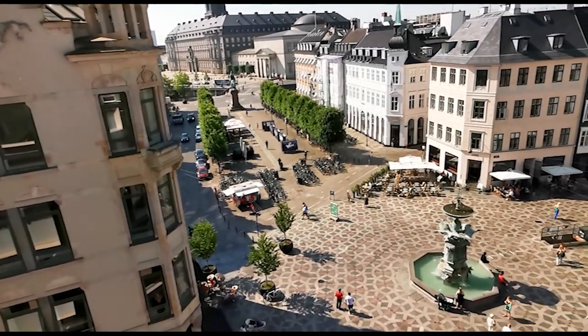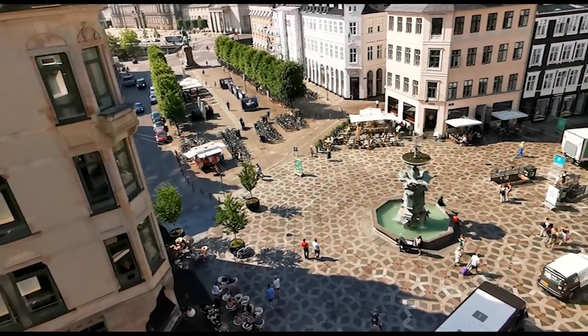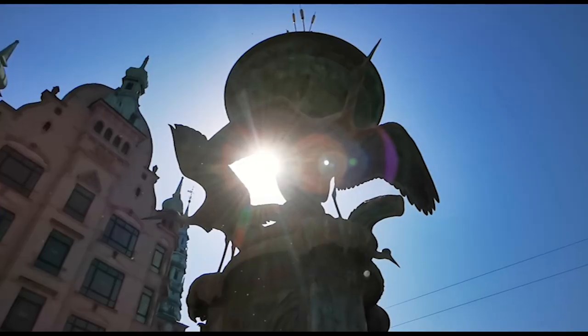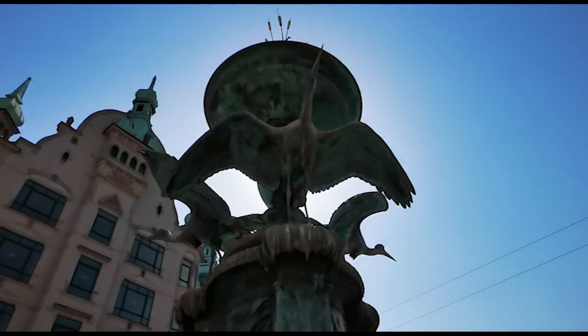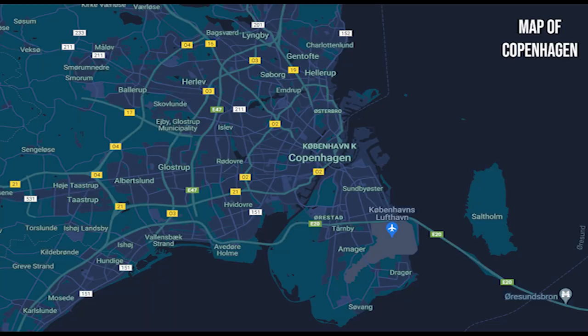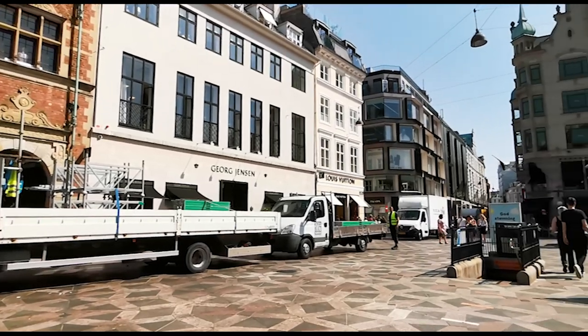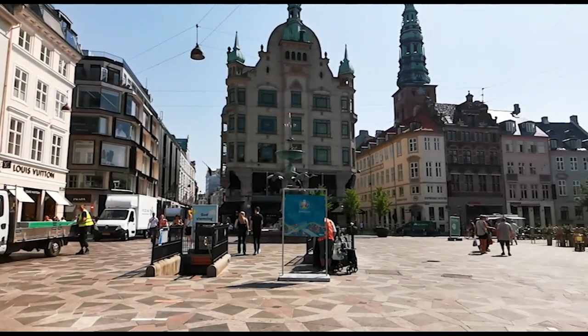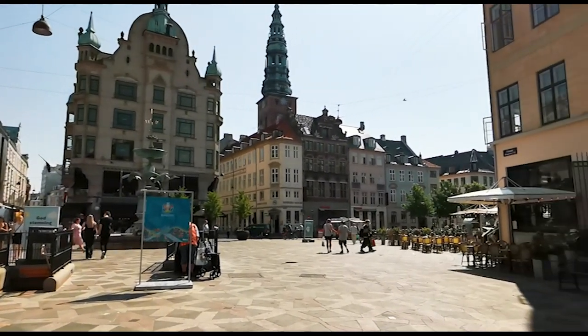If you've ever been to Copenhagen, I'm willing to bet money that you walked along the famous shopping street, Strøget. If you did, you might remember walking through an open square with a fountain with storks on it. This square is called Amagertorv, which means Amager Square. In today's video, I'm going to take you on a little guided tour around the square so you can learn some facts and history behind it.